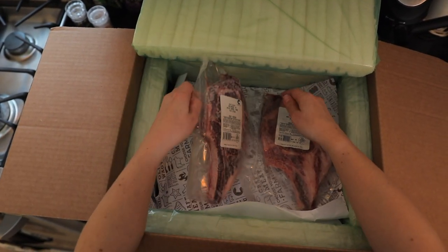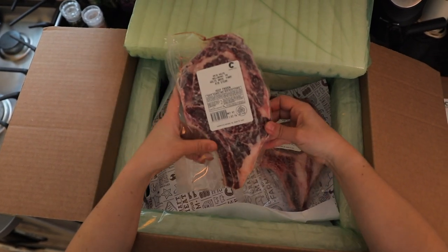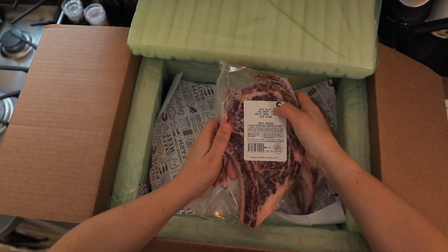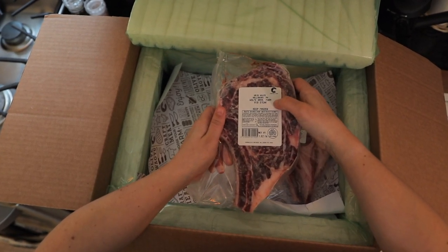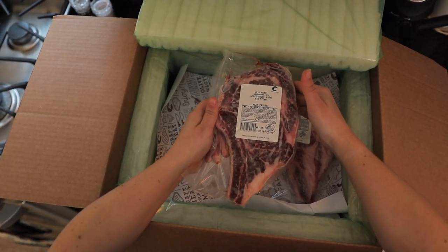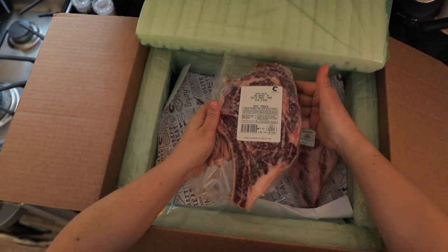So here we've got two rib steaks — one of them's defrosted because that's the one we're gonna cook in a bit. This is why Crowd Cow is a little bit different. We can see this is from Chris Wolf in Wellsboro, Pennsylvania at the Wolf Brothers Farm. We can know exactly which farm our cow came from, look it up, and understand how they raise their beef — whether it's grain fed or grass fed.